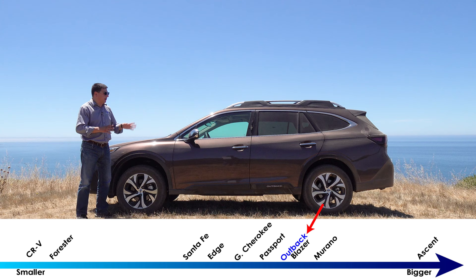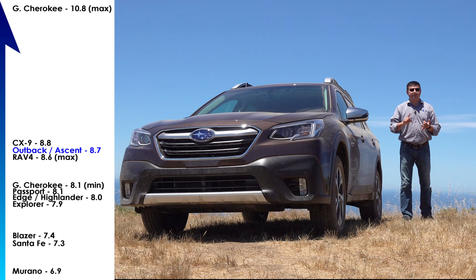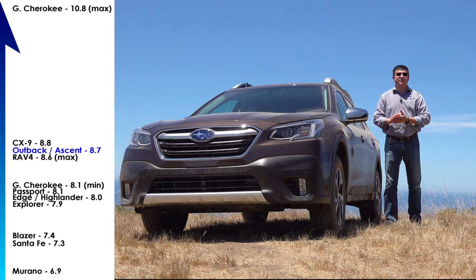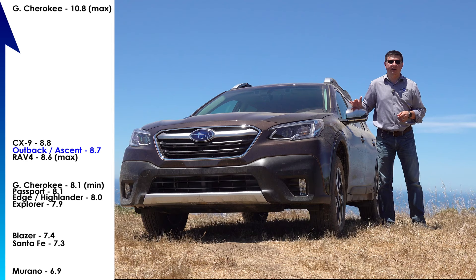An interesting point of trivia: the Outback is the only wagon variant in North America that outsells its sedan counterpart. Again, this is the best-selling Subaru on this continent. Compared to something like an Edge, Passport, or even a Grand Cherokee, we have a more reclined seating position in this vehicle. The body feels a little bit longer and closer to the ground, which puts the center of gravity lower than most of its direct competition and really helps improve handling.